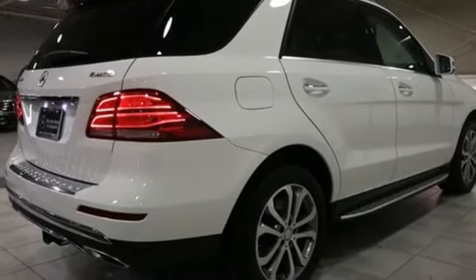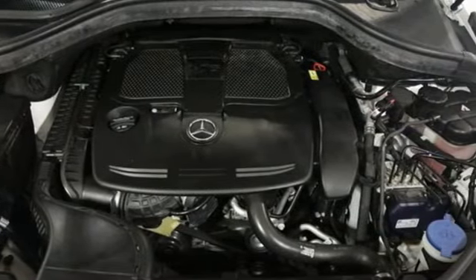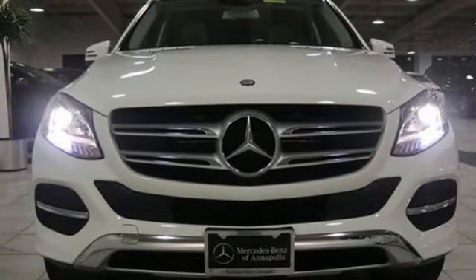Heated steering wheel, auto tilt away steering column, and automatic transmission. Mercedes-Benz keeps setting the standard and driving forward. Hurry in today for a test drive.